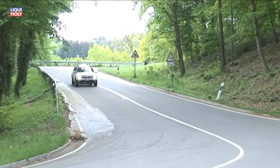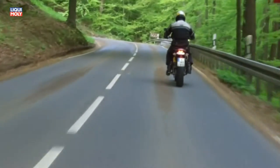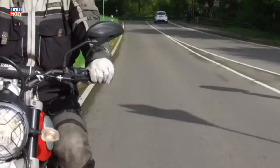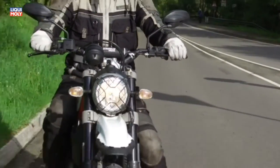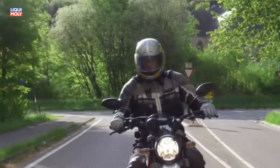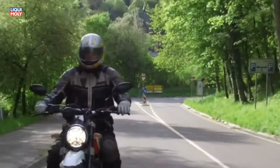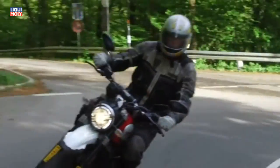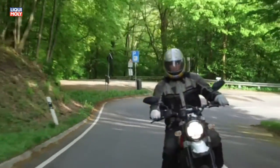Die Ducati Scrambler Desert Sled kam 2017 als grobstollige italienische V2 auf den Markt. Das Enduro-Design mit Tropftank und eloxiert eingespeichten Alufelgen gefällt mir sehr. Besonders pfiffig ist die Platzierung der Rückleuchteneinheit zwischen Sitz und Schutzblech.